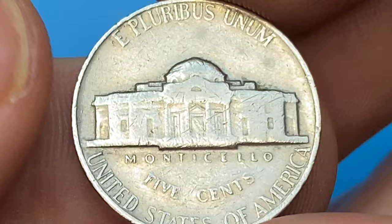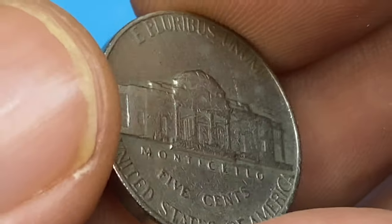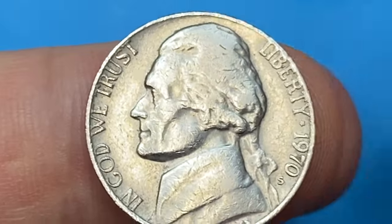The reverse side displays strong die fatigue with a very weak strike, especially on Monticello. Not even one step is visible — just total flatness. This coin is worth less than a dollar.